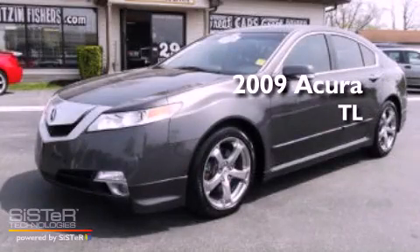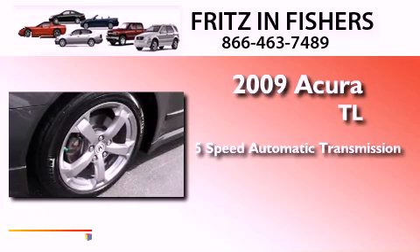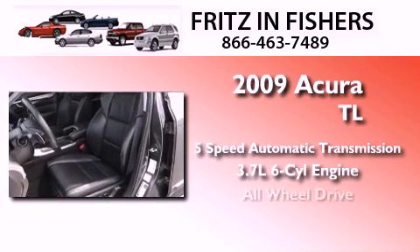This is a 2009 Acura TL. This car has a 5-speed automatic transmission, a 3.7-liter V6, and all-wheel drive.